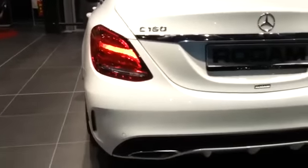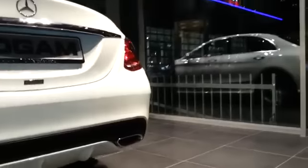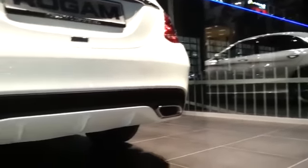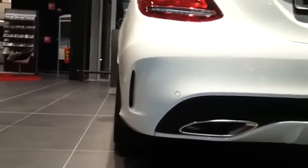Full LED taillights. Dual exhaust at the back. AMG rear bumper.